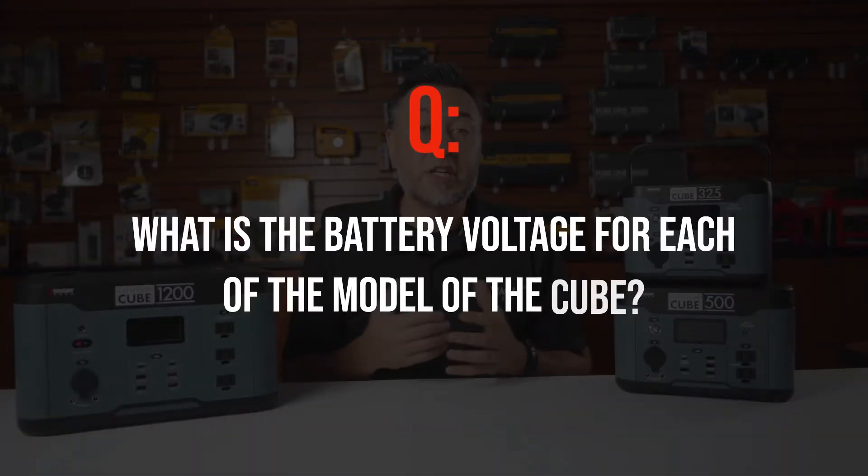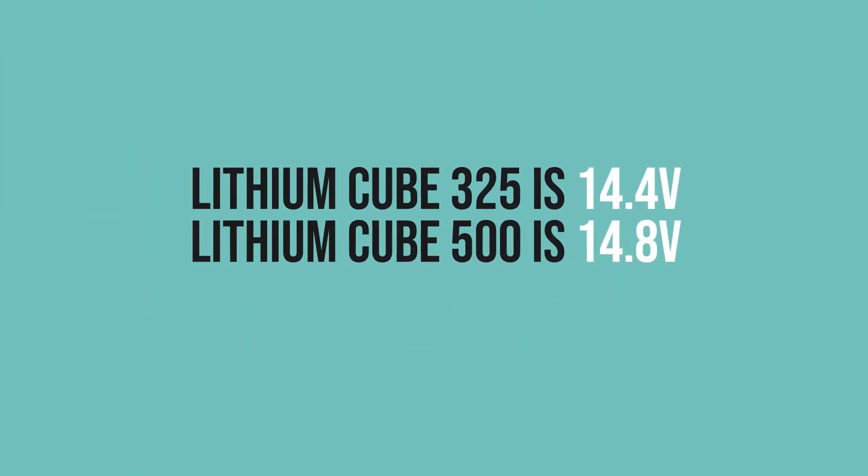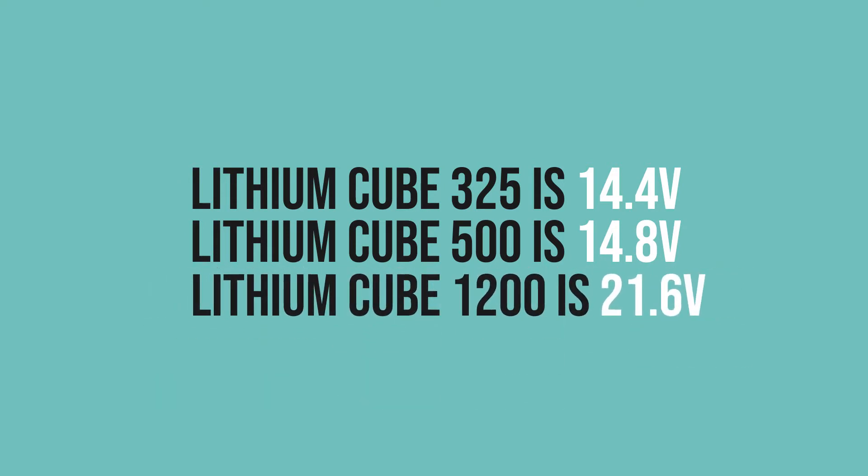What is the battery voltage for each of the models of the Cube? The 325 is a 14.4 volt, the 500 is a 14.8 volt, and the 1200 is a 21.6 volt battery.